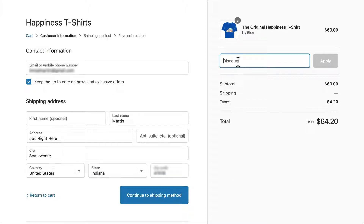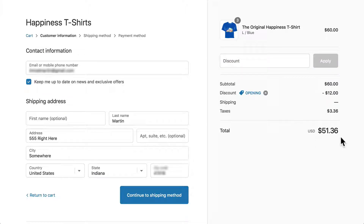I'm going to add my discount. You see my total is $51.36 because I'm in Indiana and it's calculating the taxes for me nicely after the discount has been applied. So that's really good.